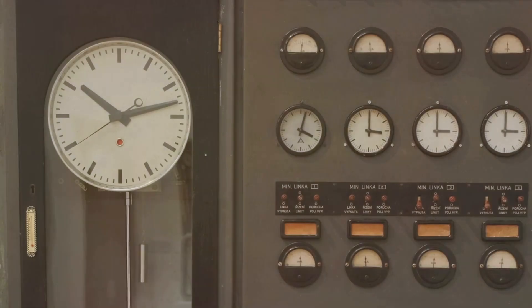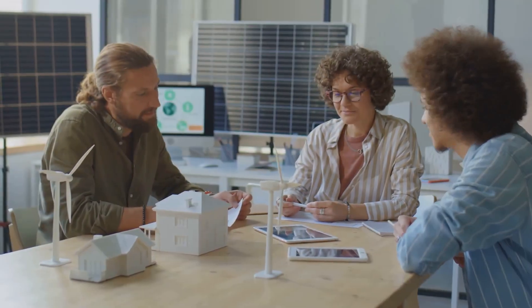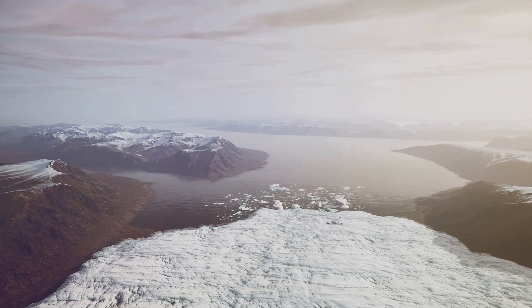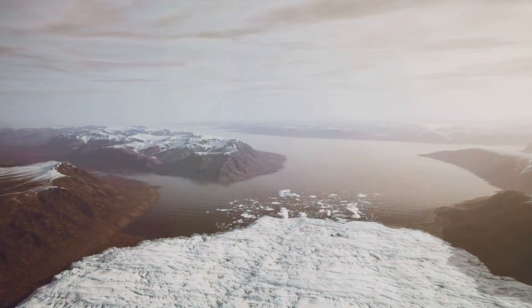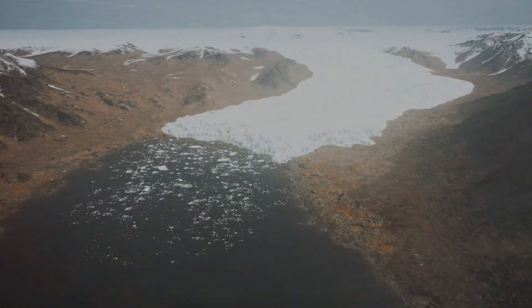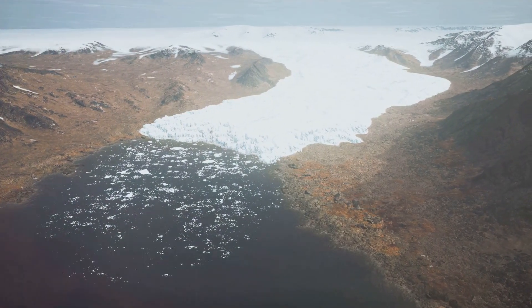Even a single second can make a huge difference in our systems. We need to be prepared for these changes. The melting ice caps are one of the many tipping points of climate change. As we move forward, this must be factored into our decisions, from technology to space exploration.